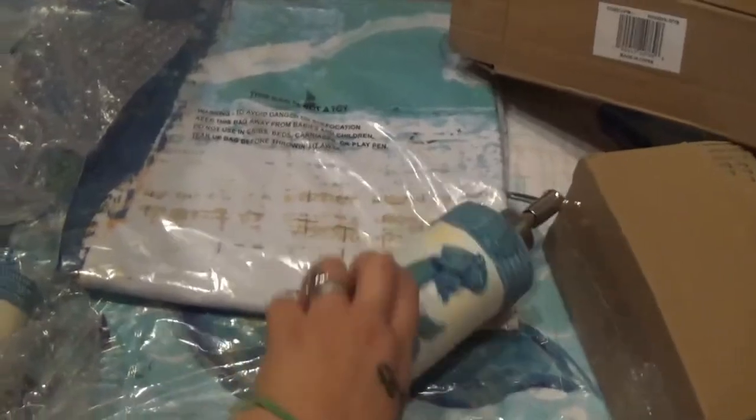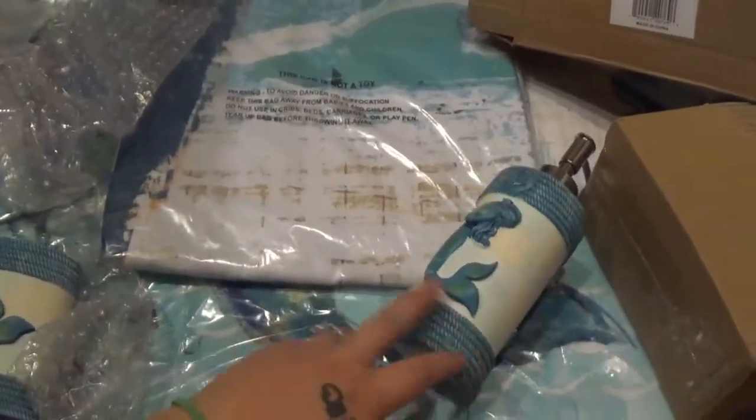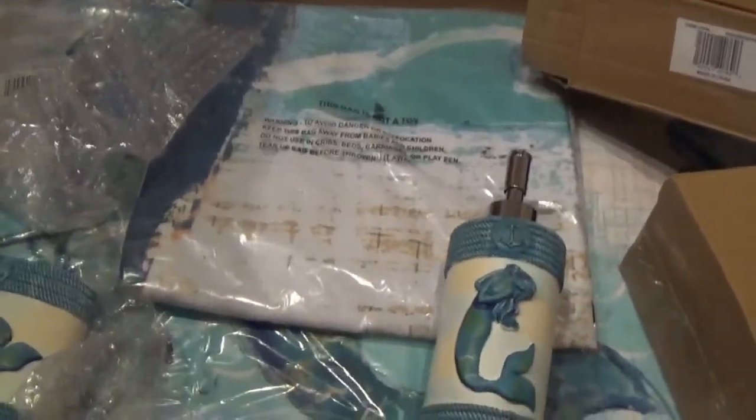Alright, so I'm going to put all of this stuff upstairs and get it all in place and show you guys what it looks like.